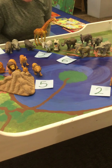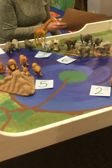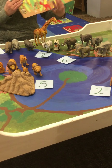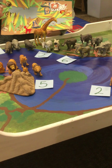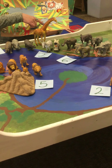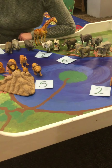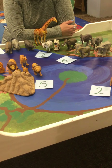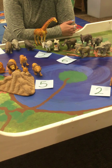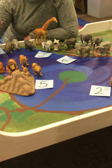You got to make your own Savannah, which I did. I saw some of yours on your Zoom videos, so here's mine. I have my lions and elephants and zebras, and I even put a little crocodile in the water. We learned about different wild animals that live on the Savannah.